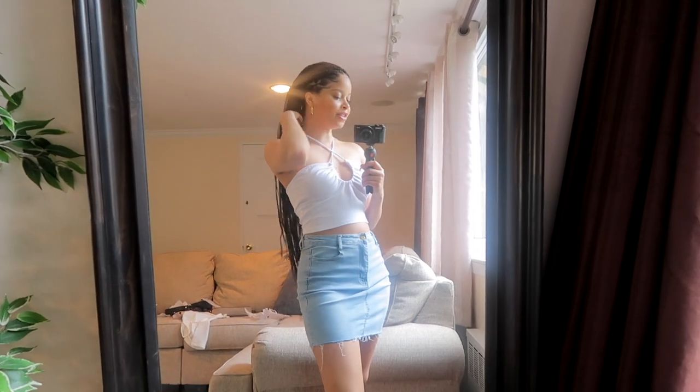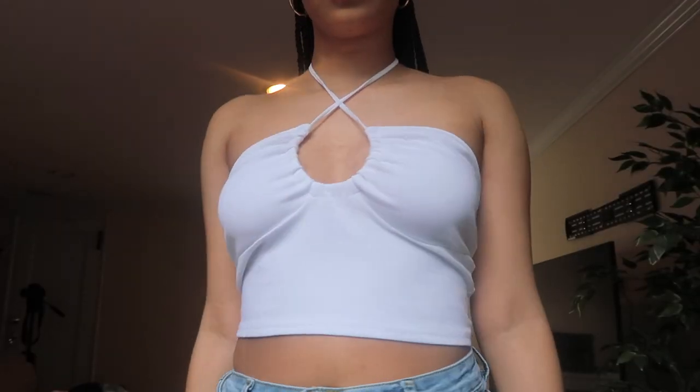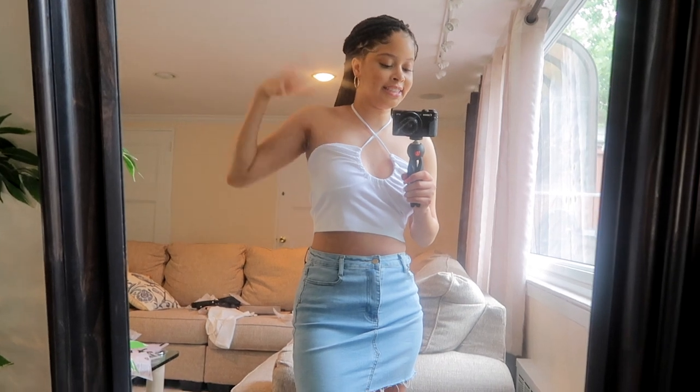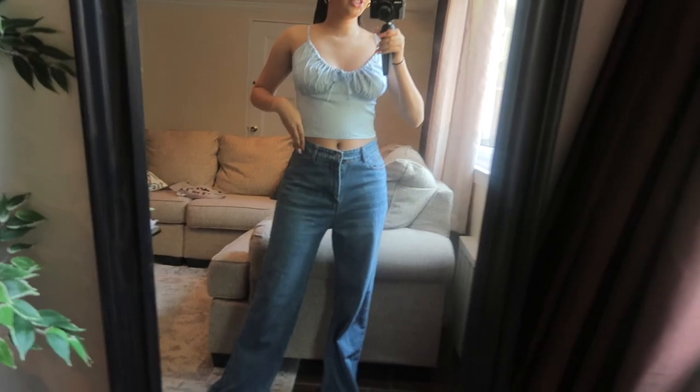This next top is super cute — I think it's more of a 70s vibe. I tied it this way but you can also tie it in a bow at the front. The material feels really nice. It fits right under my boob, which I love — I hate tops that hit at the wrong place. This one cuts right under perfectly, which is amazing.